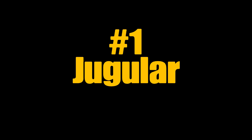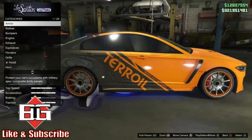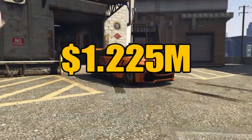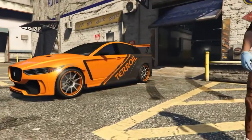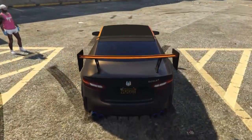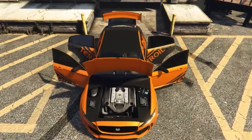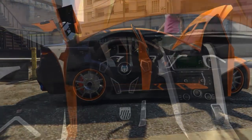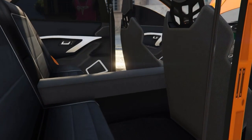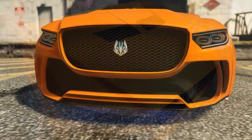Number one on the list is the Ocelot Jugular. We're back in familiar territory with the Ocelots, which are clearly modeled after the Jaguars, and for 1.225 million dollars I love this car. It's the fastest of course. Liveries are pretty dope, you got a few to choose from, it's got an aftermarket spoiler and a 2.0 turbo four-cylinder charged engine that you can get in gas or diesel.